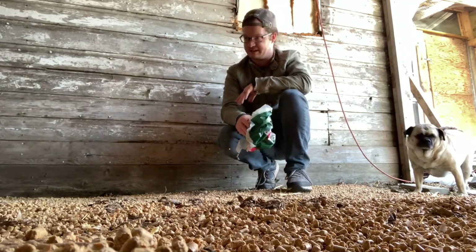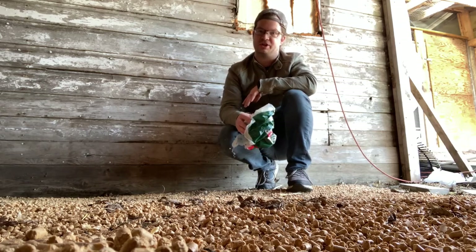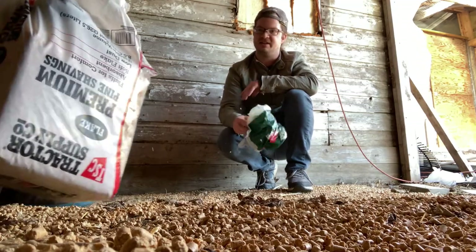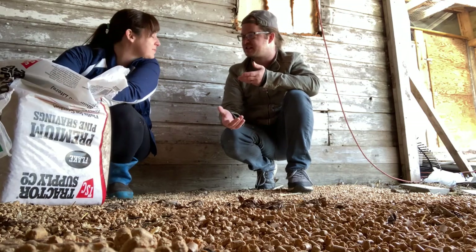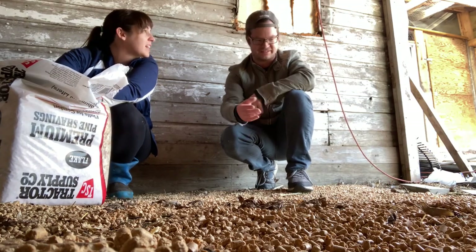If anybody doesn't know, ducks do poop like crazy. Birds don't have bladders and can't poop solid, so it is hard to learn how to manage that. The chickens poop a little smaller but it's the same thing.